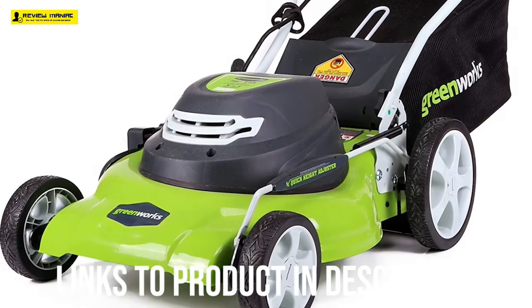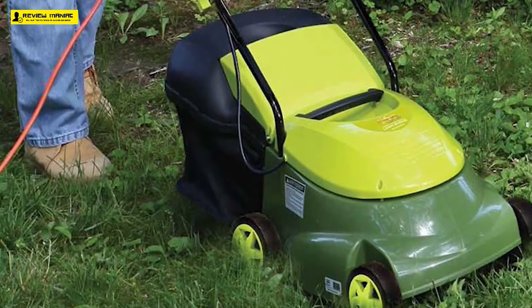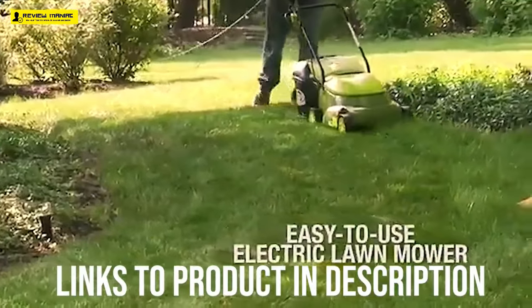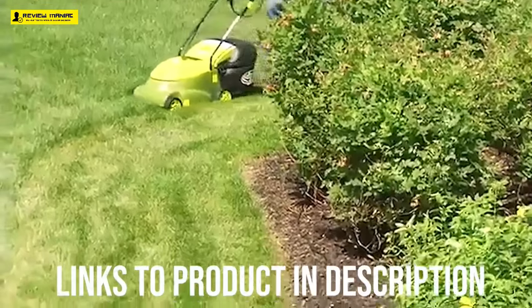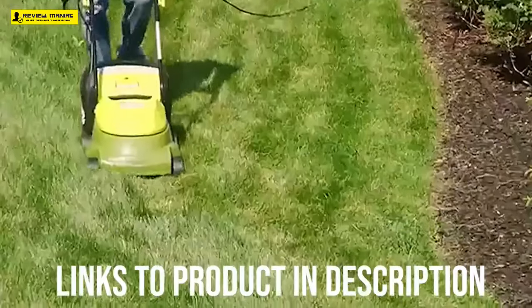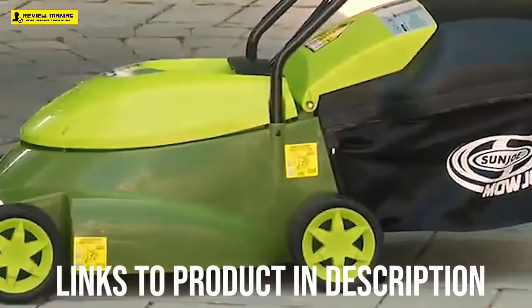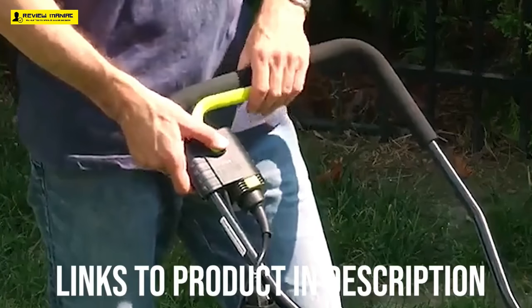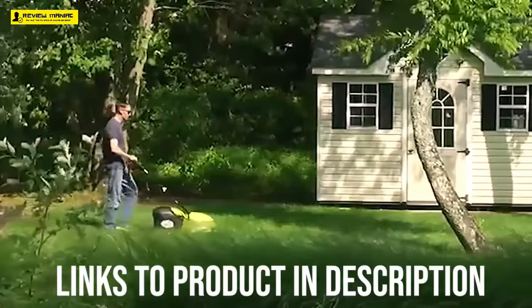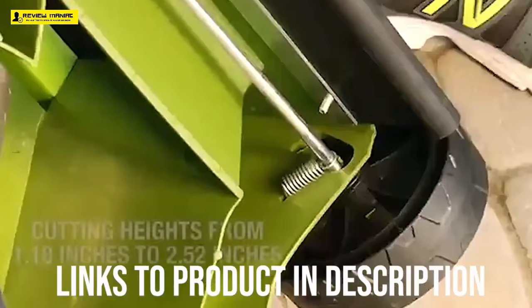Up next, we have the best affordable lawn mower, which goes to the Sunjoe MJ401E Mojo 14-inch 12-amp electric lawn mower. When you first lay eyes on it, you may be struck by how small it is. At 29 pounds, it weighs almost half as much as the next lightest mower on our list. This makes it easy to maneuver, but it does raise questions of durability. Fortunately, the Snowjoe and Sunjoe company backs the quality of the mower with a full two-year warranty. With a 14-inch blade, this mower is meant for yards that are one-quarter acre or smaller, and the 16-inch deck makes it easy to get into tight spots. Top 5 Lawn Mowers recommends the Sunjoe MJ401E to people with a small yard who don't want to spend a lot on a mower.